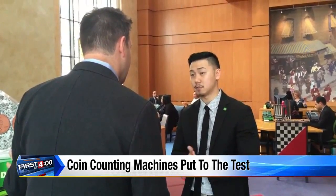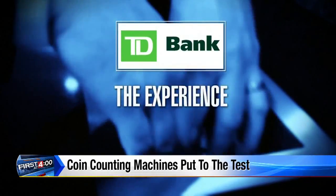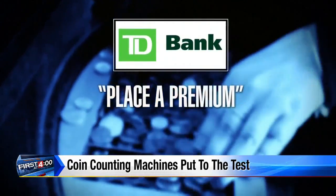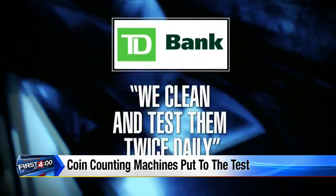All right, I'll look into your concern. Absolutely. We also contacted TD Bank Corporate. They told us: we are disappointed with the experience that the Today Show had with our Penny Arcade coin counting machines and place a premium on their integrity, adding that they clean and test them twice daily. As a result of this test, TD Bank is pulling all of its coin machines out of service until they can be evaluated and retested.